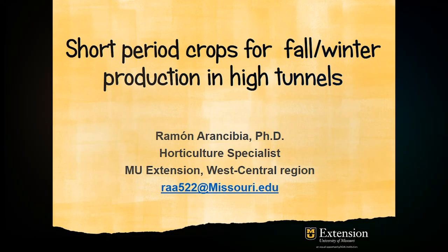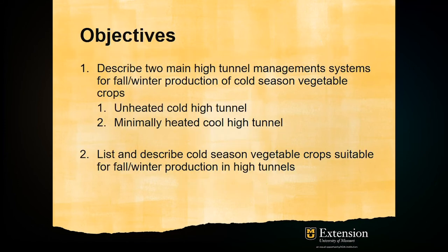Hello, I'm Ramon Arancibia, Horticulture Specialist with the University of Missouri Extension. In this issue of the Commercial Horticulture Newsletter, we're going to talk about short-period vegetable crops for fall or winter production under high tunnels. The objectives are to describe the two main high tunnel management systems and list and describe some cold season vegetable crops suitable for fall-winter production under high tunnels.